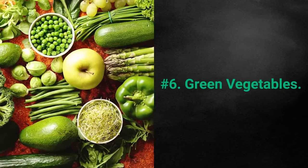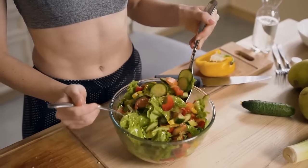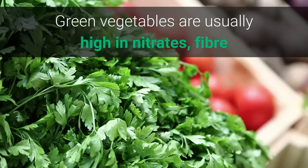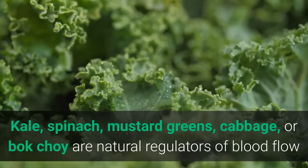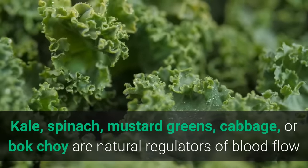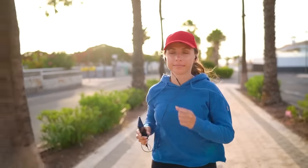Number 6: Green Vegetables. You should never skip your vegetables. Green vegetables are usually high in nitrates, fiber, and a multitude of beneficial vitamins and minerals. Kale, spinach, mustard greens, cabbage, or bok choy are natural regulators of blood flow and will give you a healthy nutritious boost for the whole day.